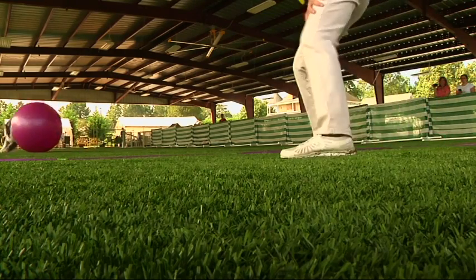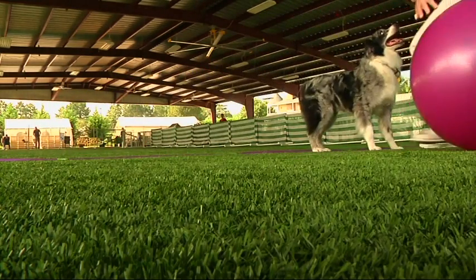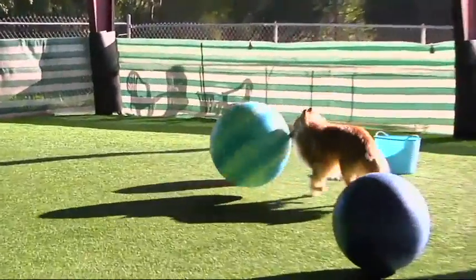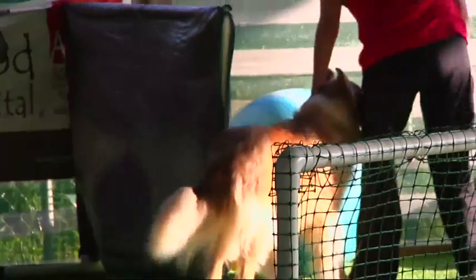Wait a second. Dogs are colorblind, aren't they? Well, dogs do see blue and yellow and shades thereof. What we do when it looks like the dog knows the color here when we're sending them to the ball is it's actually the handler that is directing them to a certain color.